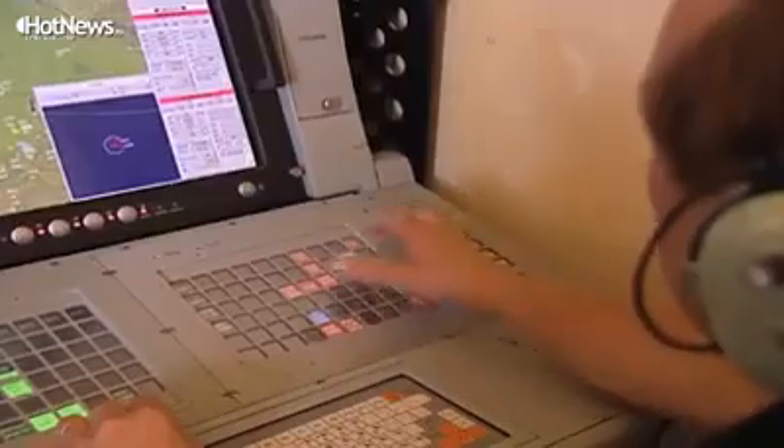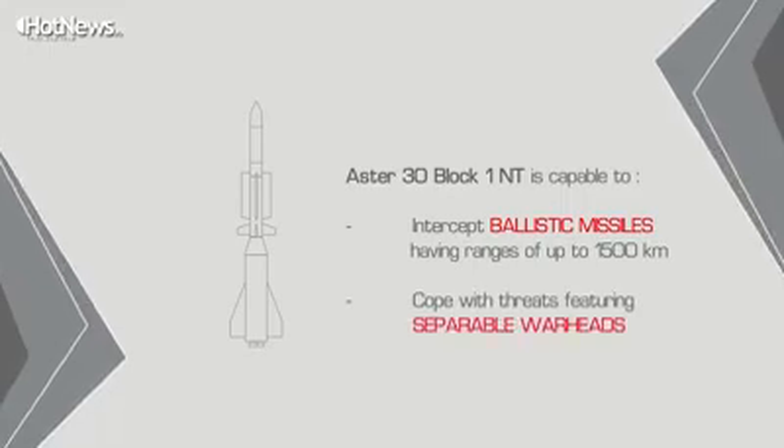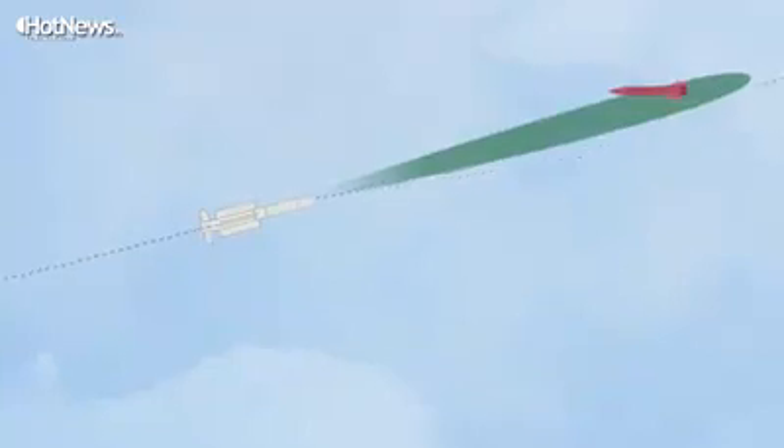We are already developing the new generation missile for the Aster system — the Aster 30 Block 1 NT. It will cope with ballistic missiles in the range of 1,500 kilometers instead of 600 kilometers as it does today, and its capability will be increased against highly maneuvering targets, as future ballistic missiles will be.